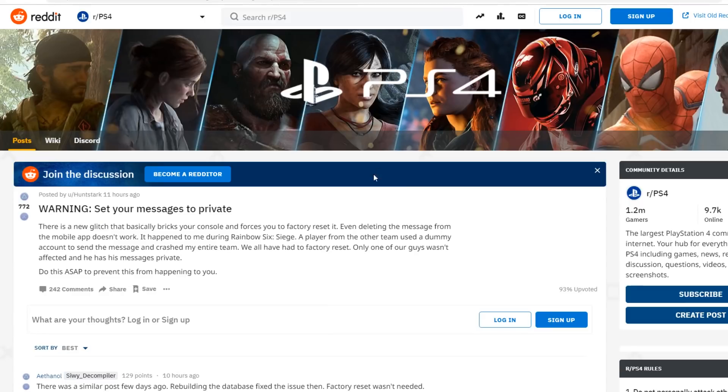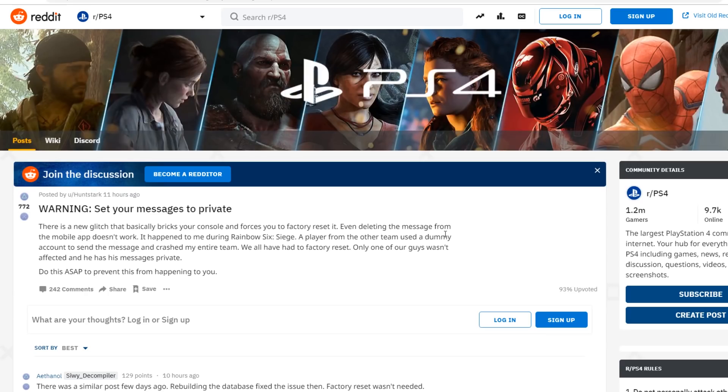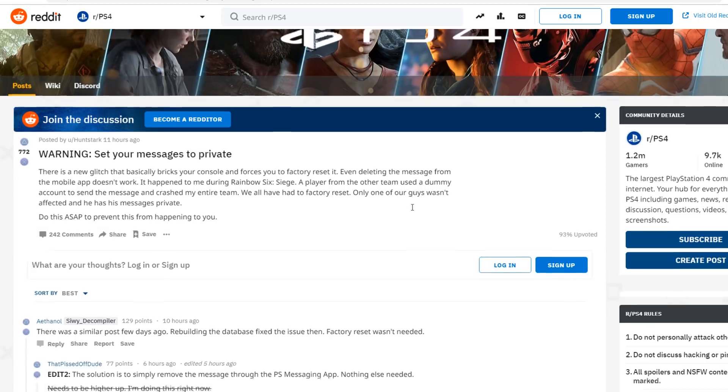Over on Reddit there are a bunch of people talking about this, and I'll have the Kotaku article linked as well as the Reddit discussion. Basically, the trick is to set your messages to private. Someone posted: 'There's a new glitch that basically bricks your console and forces you to factory reset. Even deleting the message from the mobile app doesn't work. It happened to me during Rainbow Six Siege — a player from the other team used a dummy account to send the message and crash my entire team. We all had to factory reset.'